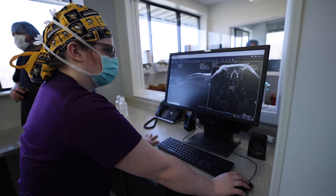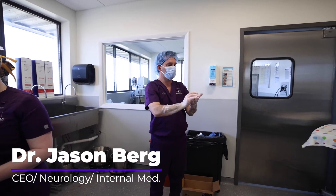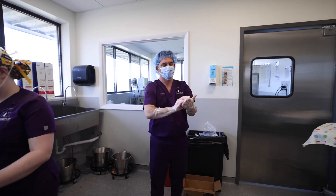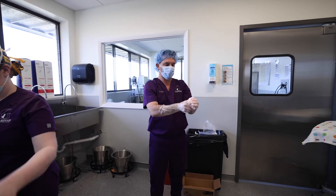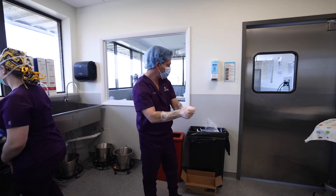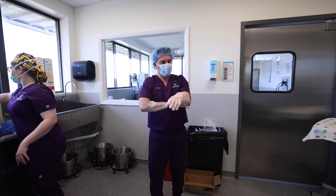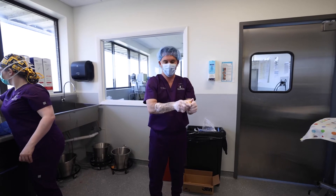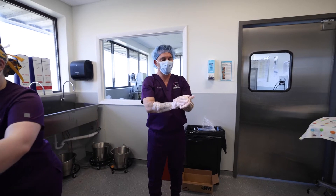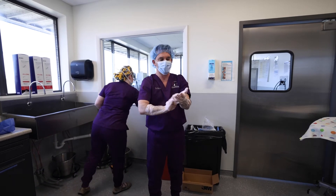Geiger is an amazing Doberman owned by Mark, our facility purchasing manager, and Geiger has a classic Doberman problem — he's got wobblers. There are two types of wobblers. One is what we see in middle-aged to older Dobermans, called disc-associated wobblers. The other type is in giant breed young dogs like St. Bernards, Great Danes, and Mastiffs — called osseous-associated wobblers, meaning bone-associated.